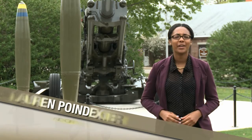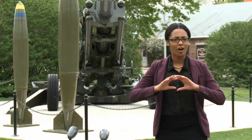Hi, I'm Lauren Poindexter bringing you the first episode of the Picatinny Sound Off, which is our quarterly video highlighting all the excellent things happening right here at Picatinny Arsenal.